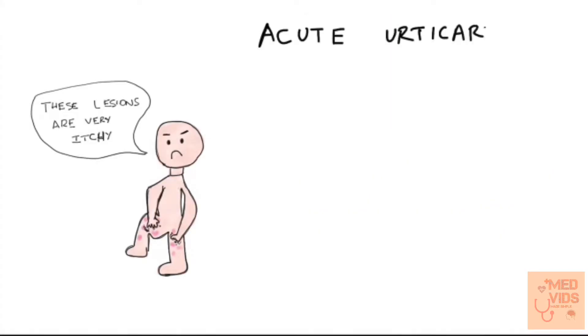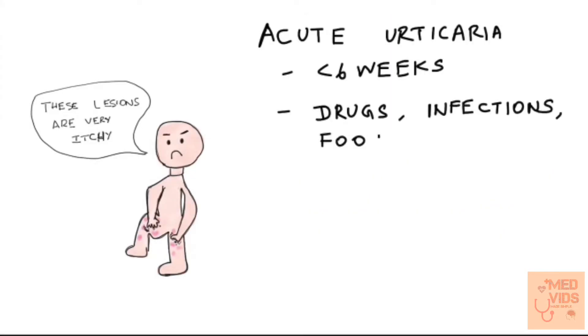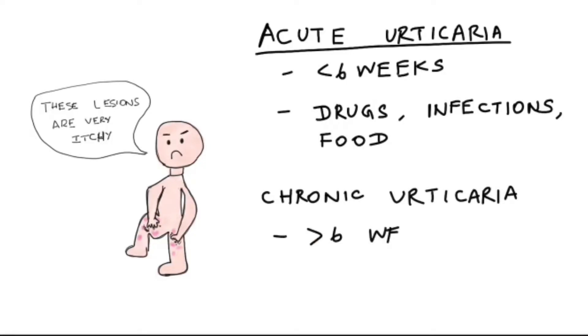Andy says when he takes certain drugs like aspirin, he gets these lesions and they disappear within 24 hours, lasting for less than six weeks. If the episodes last for less than six weeks, it is called acute Urticaria.